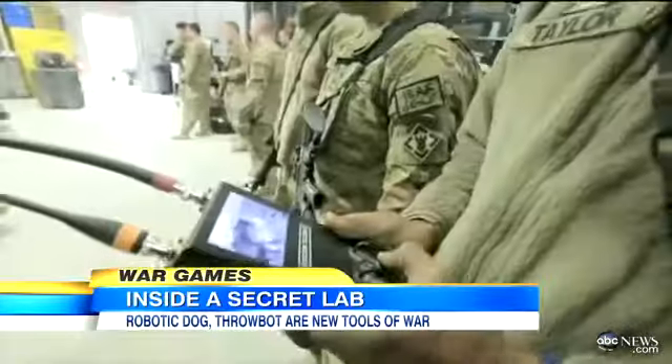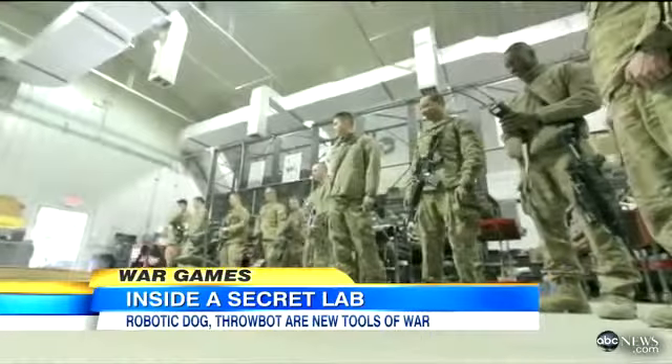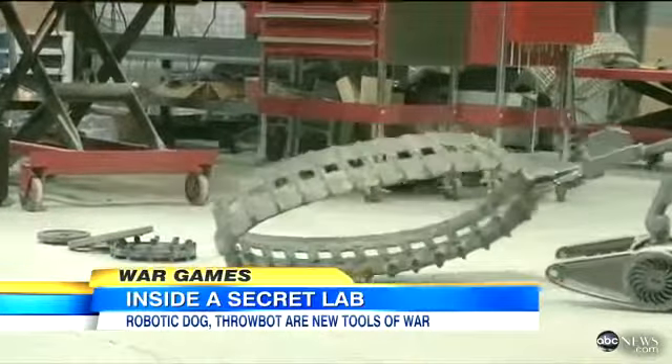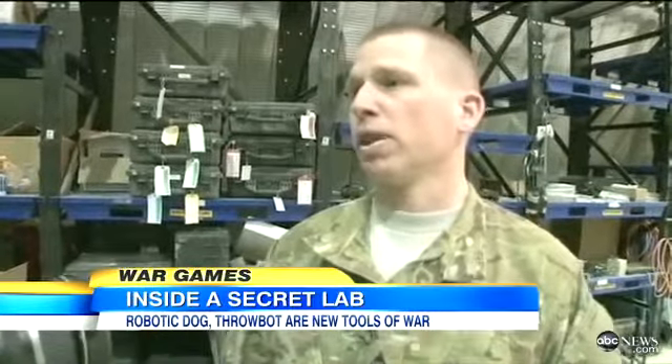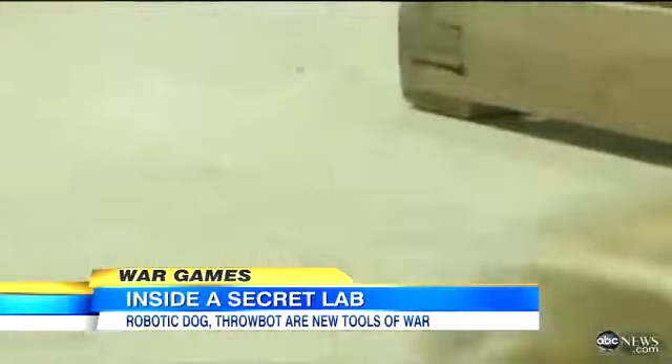Since the war began, 800 military robots have made the ultimate sacrifice to save their human brethren. We consider that lives and limbs of people that we're able to bring home because we've utilized these systems. In other words, more robots could mean more American lives saved.